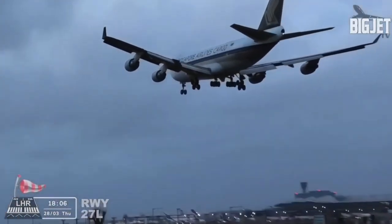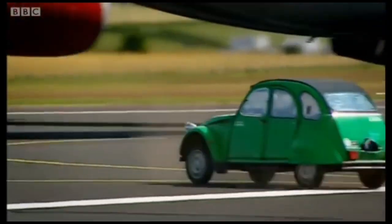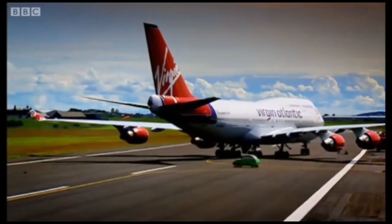This 747 landing goes wrong, the 787 hits an engine on the ground, a car versus a 747, and trucks.